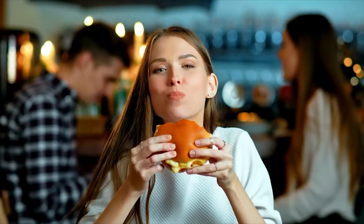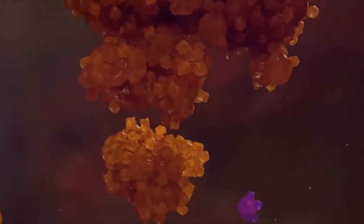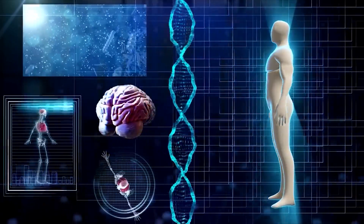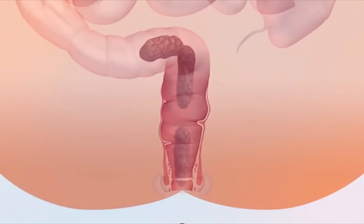The food we eat contains complex particles like carbohydrates, proteins, and fats. The organs present in the digestive system break these complex particles into simple particles, so our body can derive energy from the food. This energy is vital for all body systems to function properly. The digestive system also plays a role in excreting waste food from the body.